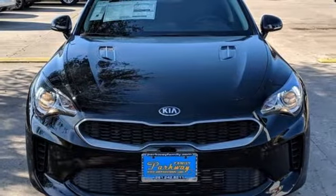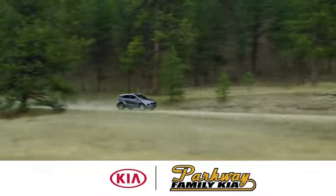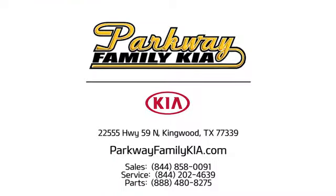Kia commanding attention. Hurry in today and see it for yourself. Stop on in to Parkway Family Kia today. We're conveniently located at 22555 Highway 59 North in Kingwood, Texas.